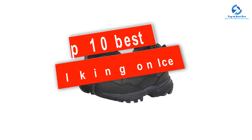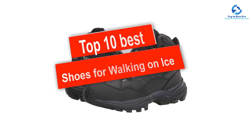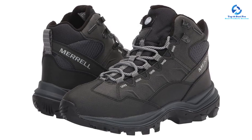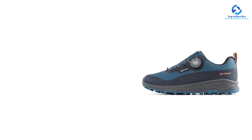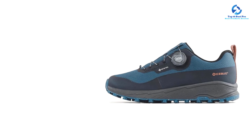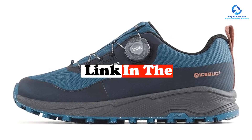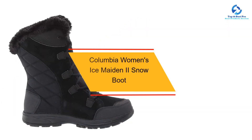In this video we're going to be checking out the top 10 best shoes for walking on ice available on the market. I made this list based on my personal opinion and hours of research, listing them based on quality, durability, price, and more. I've included options for every type of consumer, so if you're looking for an entry-level option or the best product money can buy, we have something for you. For updated pricing on the products mentioned, check the links in the description below.